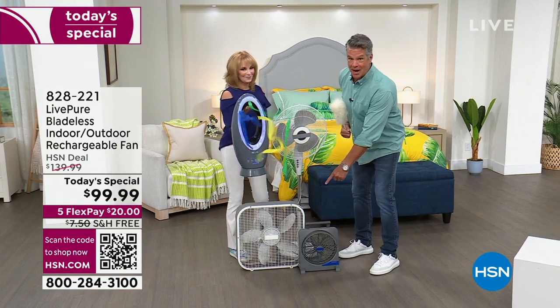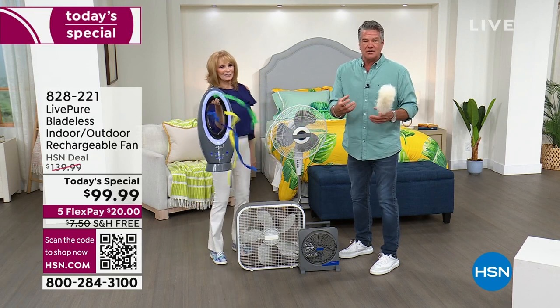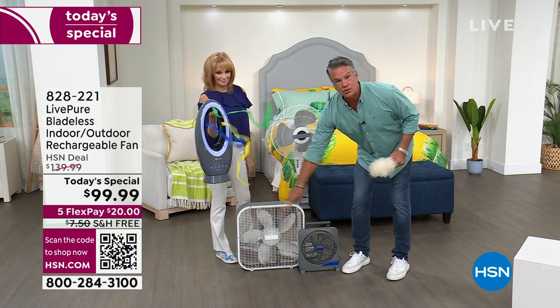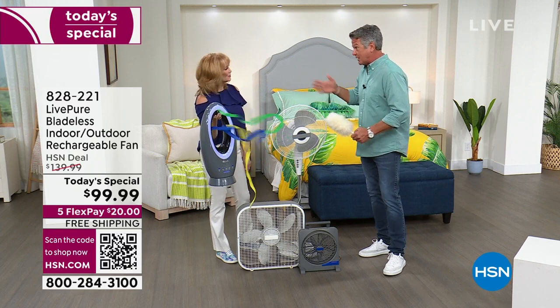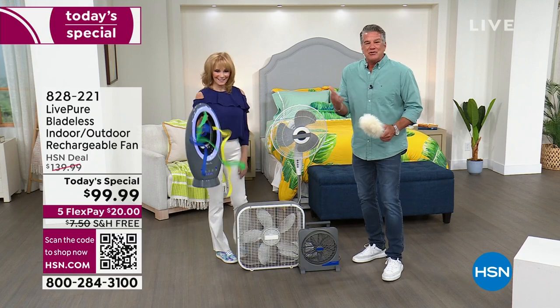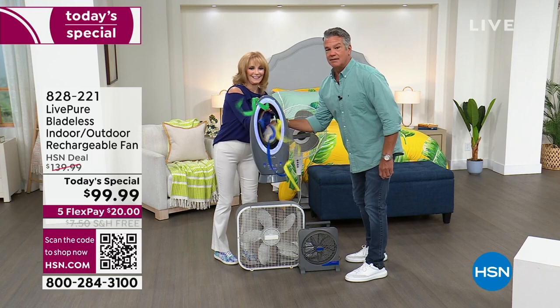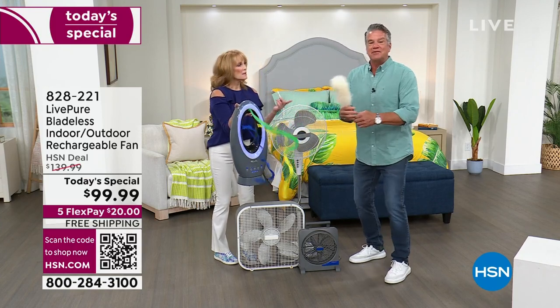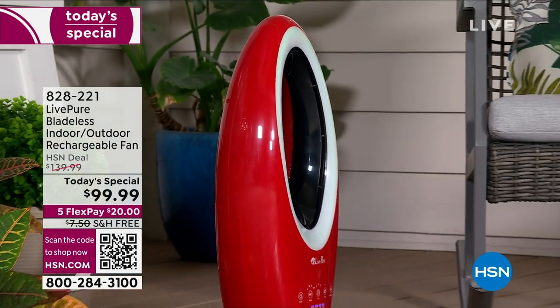Have you ever tried to clean a box fan? Fans collect dust — there's an electrostatic charge. You have to unscrew everything, and once you take that guard off it never goes back on the same way, and you end up with the blade clanking. With bladeless technology, want to know how hard it is to clean this? Watch — you just take a duster and dust it off. No screwdriver, nothing to take apart. It's brilliant.